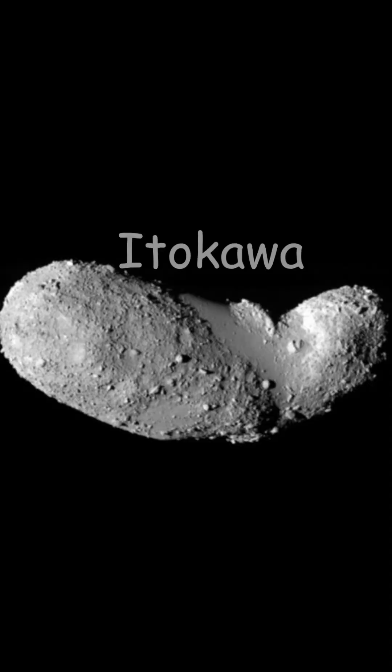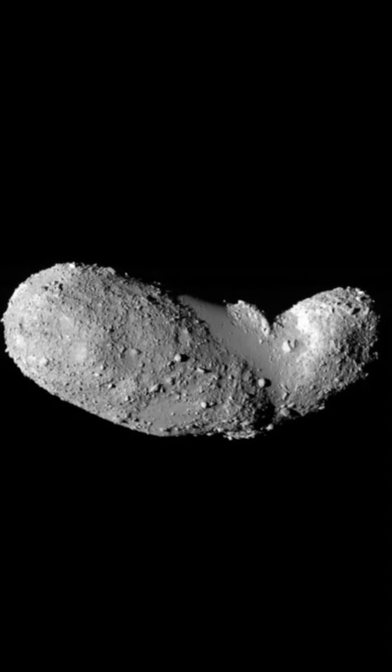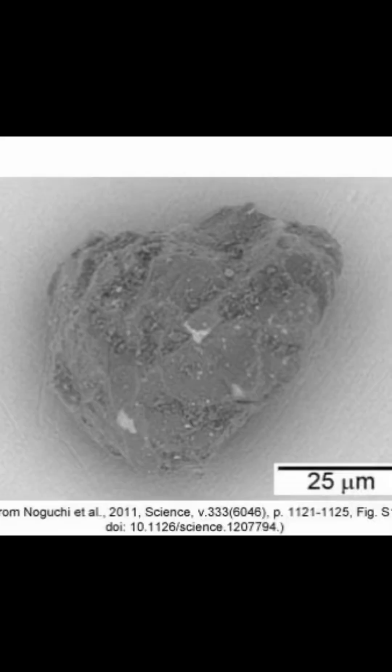Next is Itokawa. Itokawa is another near-Earth asteroid that might collide with Earth someday, but that won't happen for at least a million years. It's the first asteroid that we had samples taken from, and scientists are now studying them on Earth.